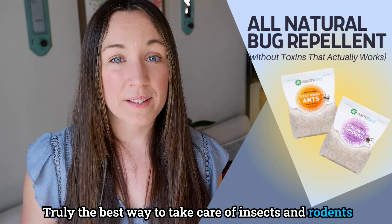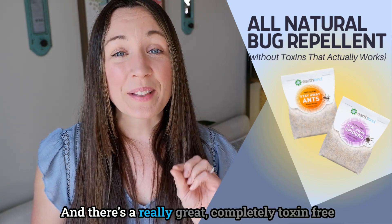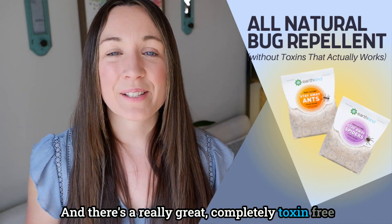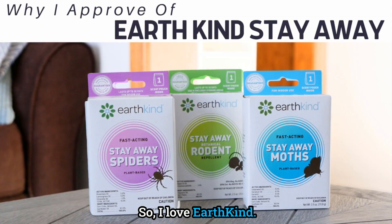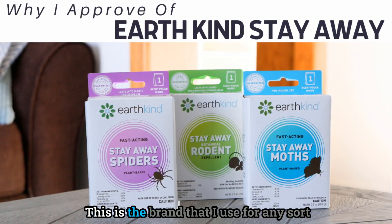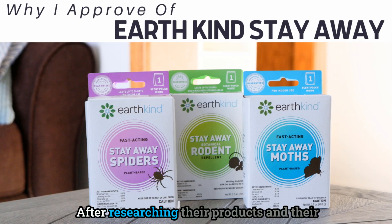The best way to take care of insects and rodents is to prevent them from coming into your space at all, and there's a completely toxin-free way to do it. I love Earth Kind — this is the brand I use for any sort of insect or pest repellent in my home. After researching their products and ingredients, I was so impressed with their system.